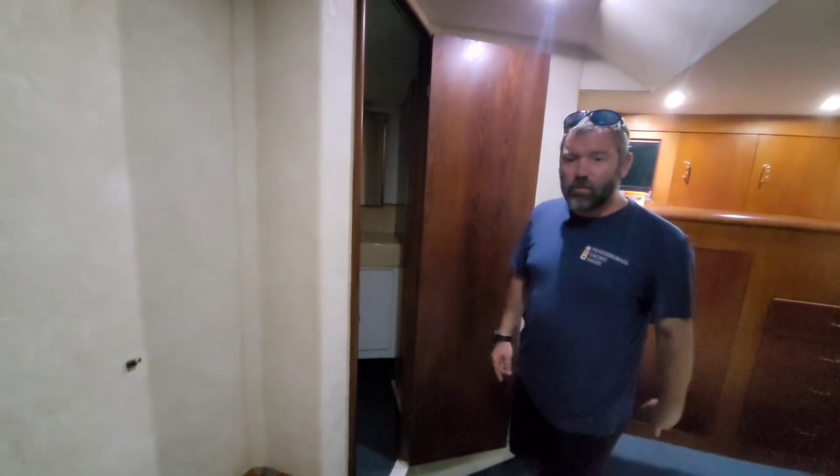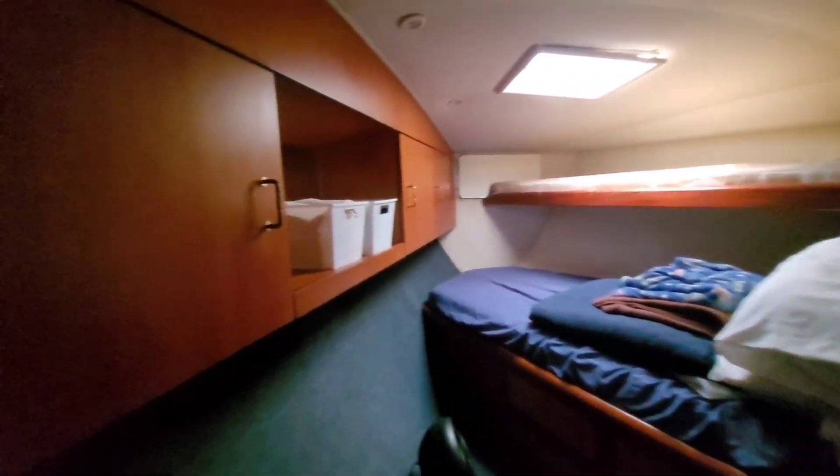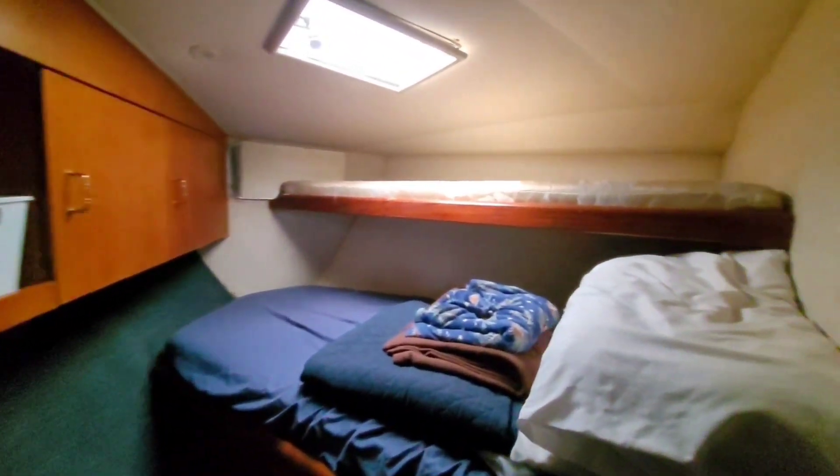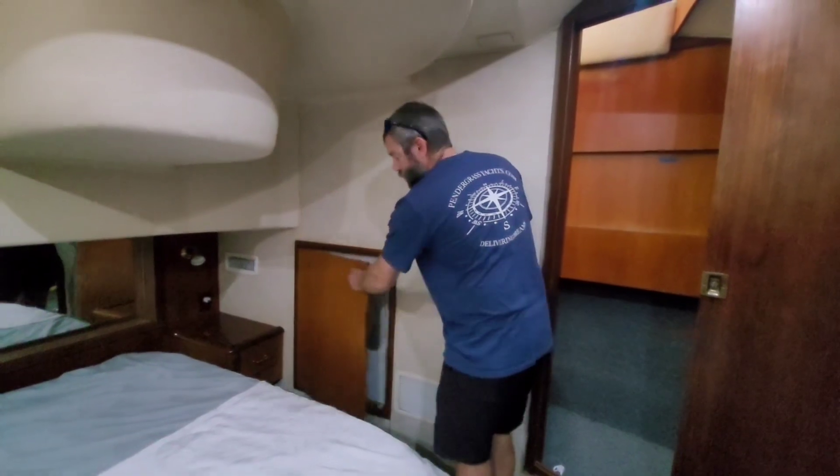We'll show that to you as we go through the other bedroom here. The V-berth up front does feature bunk beds, and it shares the same en suite head right here. You've got the full stand-up shower right here. Lots of storage in this boat, including a washer dryer unit.